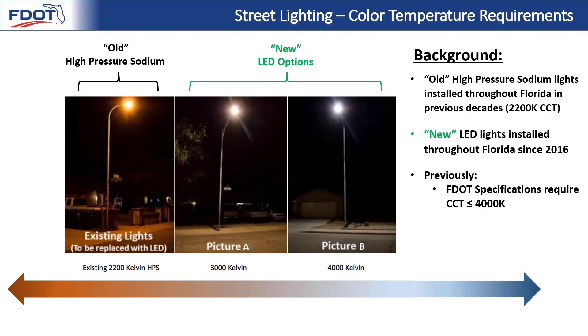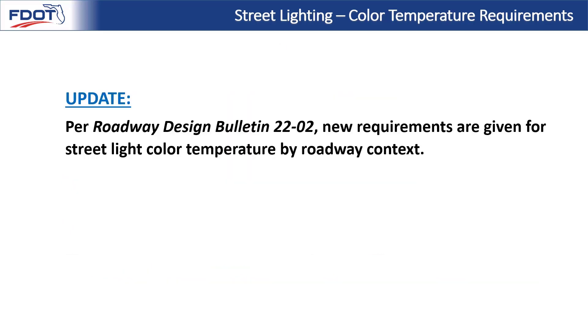Previously, FDOT specifications required a CCT less than or equal to 4000K, with no further guidance provided. As a result, the majority of installations in recent years are 4000K. Currently, it's estimated that about 9% of lights on Florida's roadways are 4000K and about 5% are 3000K, with the remainder being the old warm high-pressure sodium. We are seeing quite a mixture on Florida's roadways, and there's room for improvement in terms of being more consistent, predictable, and repeatable.